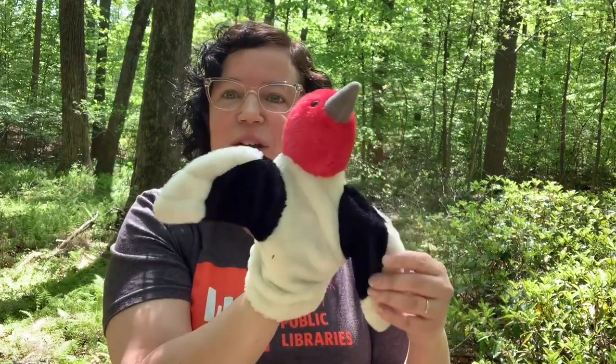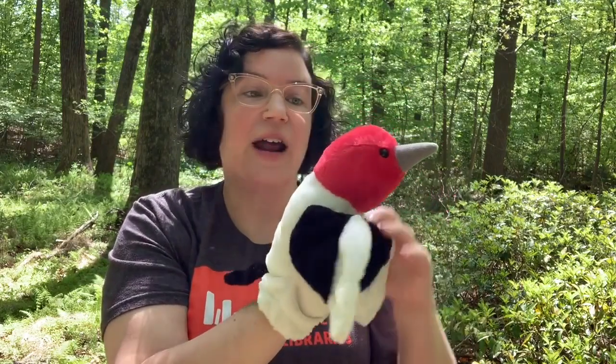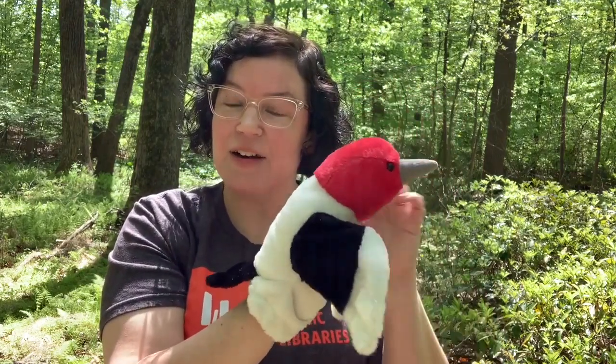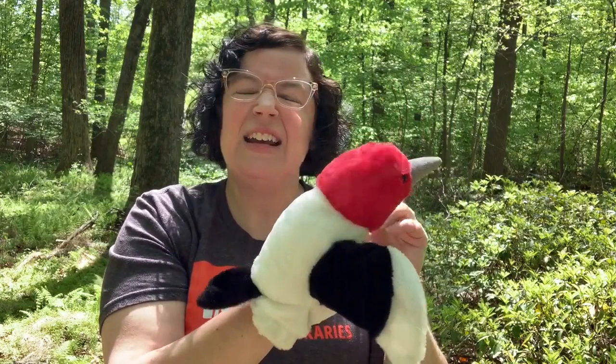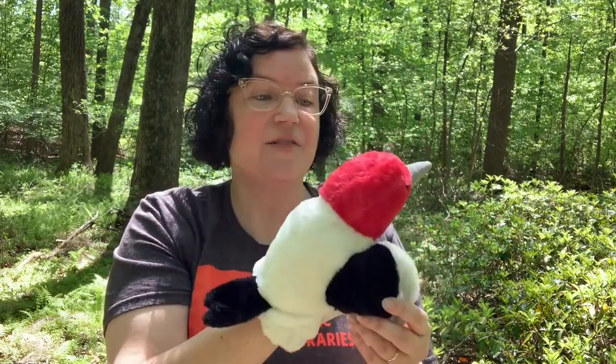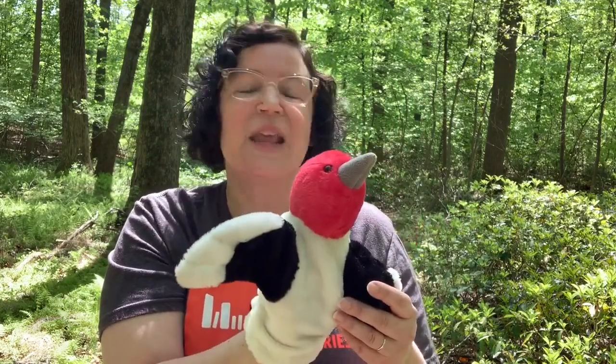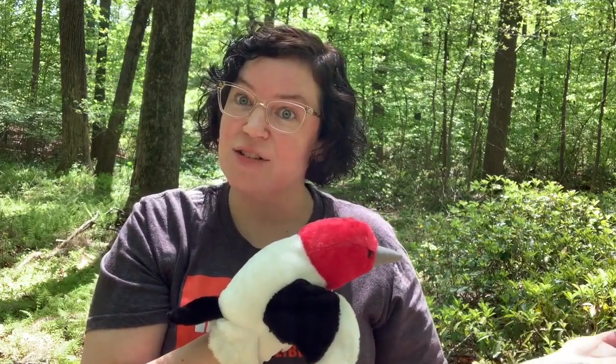Woodpeckers are pretty cool birds. Most of them are this kind of black and white color, and they might have a little spot of red on their head. And in Maryland, we have quite a few different types of woodpeckers, and a lot of them actually come to my feeders, which is neat — I get to see them up close. Today, at the end of this program, we're going to show you how to make your very own woodpecker food so you can hang it outside and see if you can attract some woodpeckers to your yard.